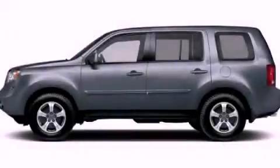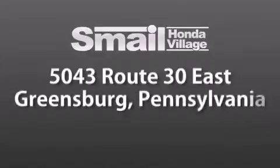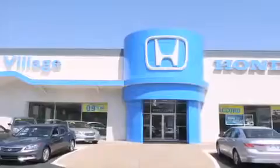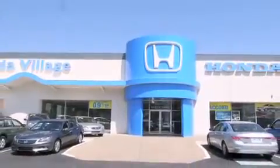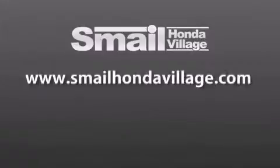Call now to find out how you can own this breathtaking vehicle. Smail Honda Village is conveniently located at 5043 Route 30 East in Greensburg — less than a half a mile from the Westmoreland Mall. Contact us today to find out about our financing specials and leasing offers, and make sure to visit us at SmailHondaVillage.com.